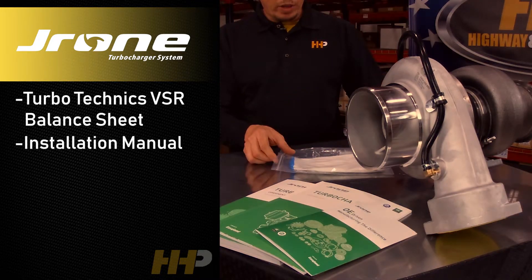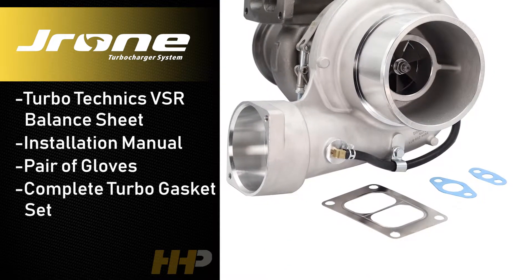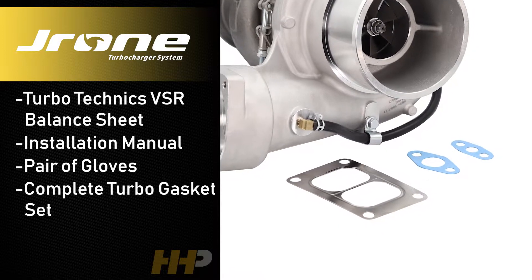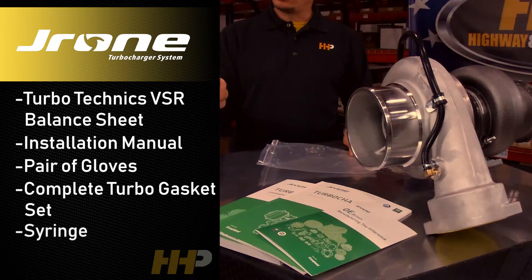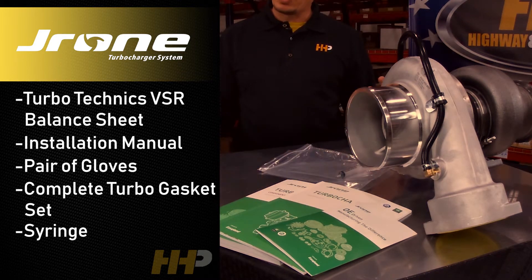It comes with the J. Rohn product. Of course you'll get the installation manual with it, a pair of gloves to put it on with. You're going to get a complete gasket set — turbo mounting, turbo drain, turbo feed gasket — as well as a syringe to pre-lube the turbo before you start it up.